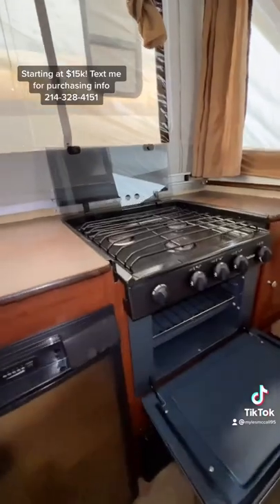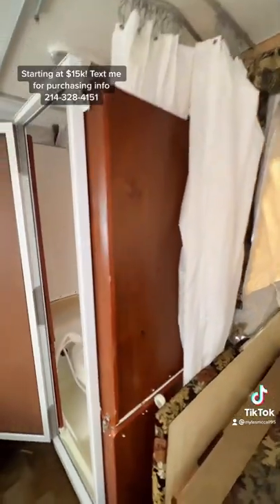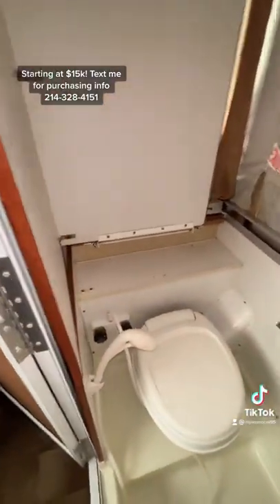You're also going to have an enclosed bathroom with a privacy curtain to give you that added sense of privacy, and then all that will pop down when you need to close up the trailer.